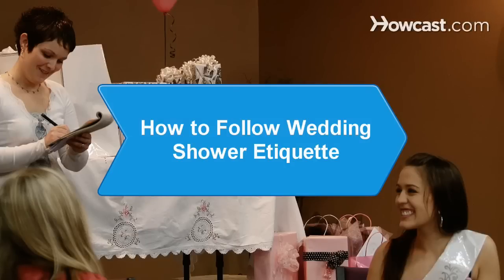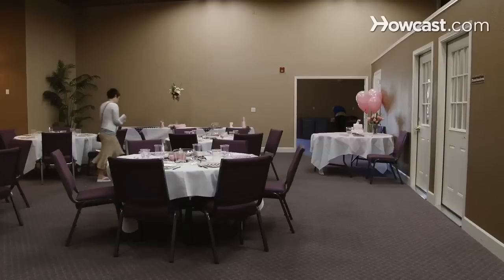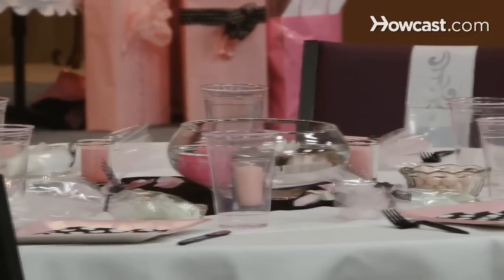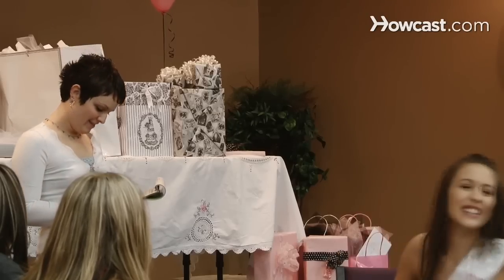How to Follow Wedding Shower Etiquette. One of the maid of honor's many responsibilities is leading the planning of a wedding shower. It can be a daunting task, but if you adhere to simple etiquette guidelines, the party can be an elegant success.